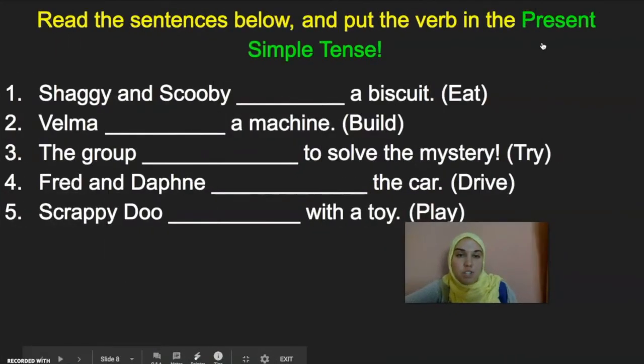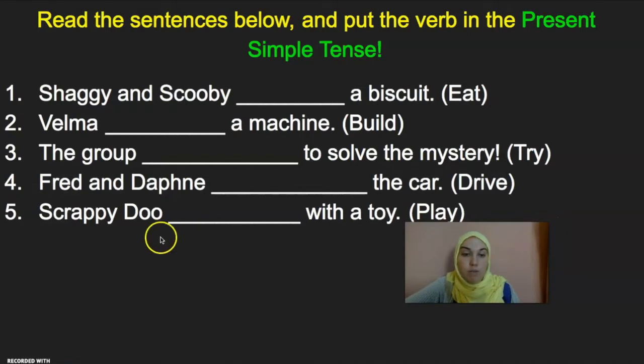Let's practice what you just learned. I want you to take your pen or pencil and piece of paper, and I want you to pause this video. Look at the sentences below, right here, and practice filling in the verbs in the Present Simple Tense. We do this all the time as do-nows, so I know you can do it. Unpause the video when you're done, and we'll go over the proper answers.